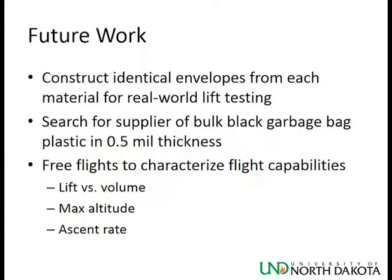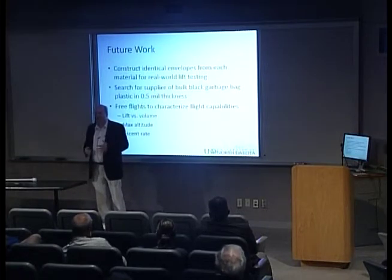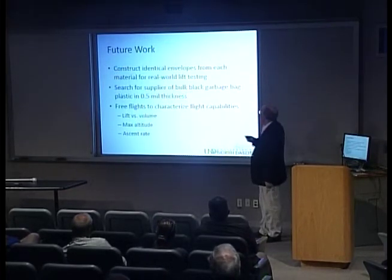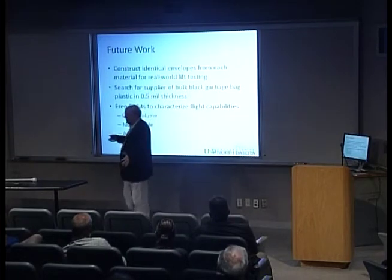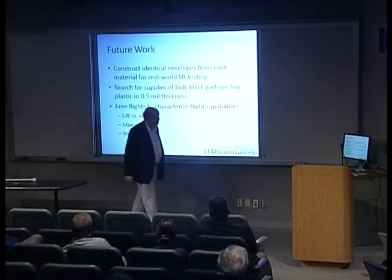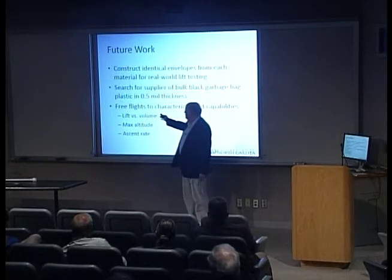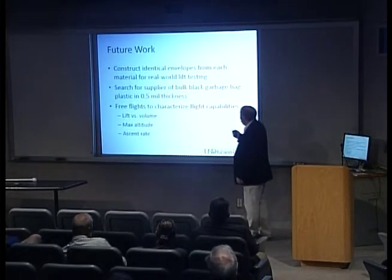For future work, we want to construct identical envelopes from each material and do real-world lift testing — same-size balloons, same day, same conditions, with a scale on each to measure how much lift each generates. We also want to find a supplier of bulk plastic garbage bag material at 0.5 mil thickness on a large roll so we don't have to buy individual bags and spend time cutting them up. And we need to do free flights to characterize flight capabilities: how big a balloon is needed to lift a given payload size, what the maximum altitude actually is, ascent rate, and so on.